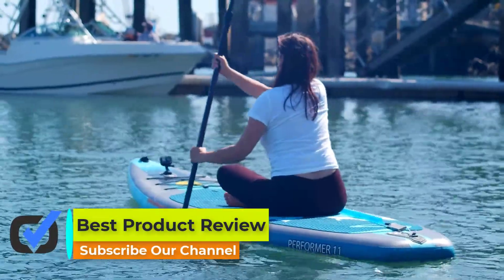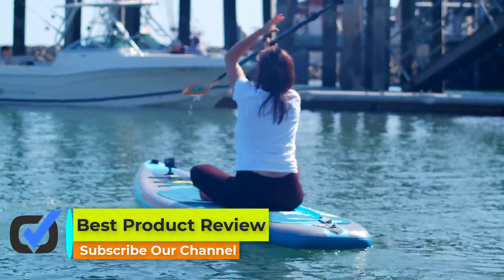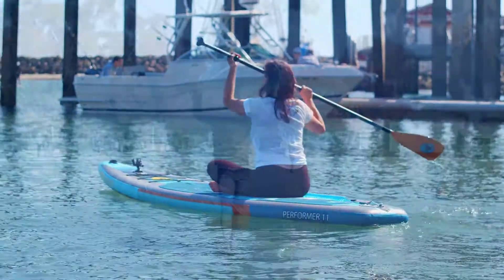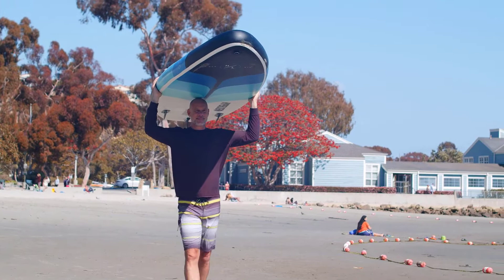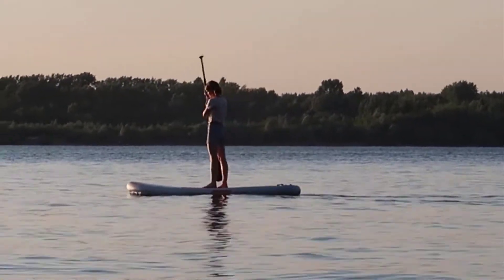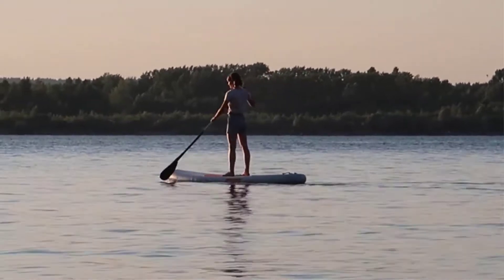Hello viewers, welcome to Best Product Review. In this video we are going to be checking out the best 5 inflatable paddleboards. We made this list based on our personal opinion and hours of research, listing them based on features and price, with options for every type of user. For more information and updated pricing on the products mentioned, be sure to check the links in the description below.